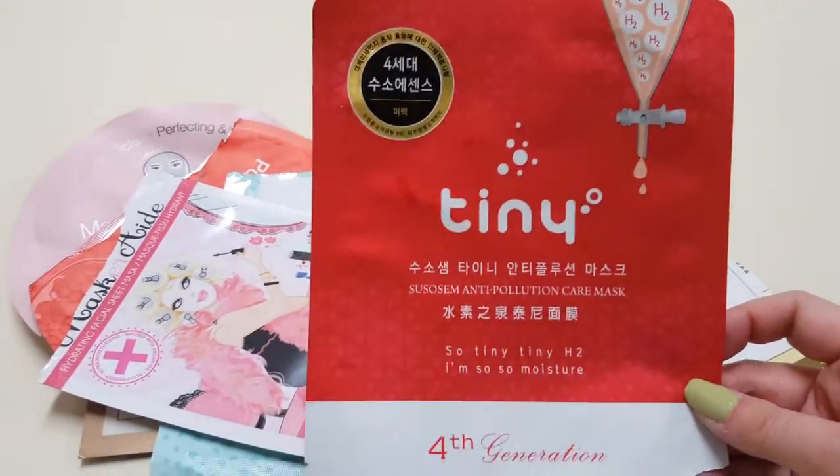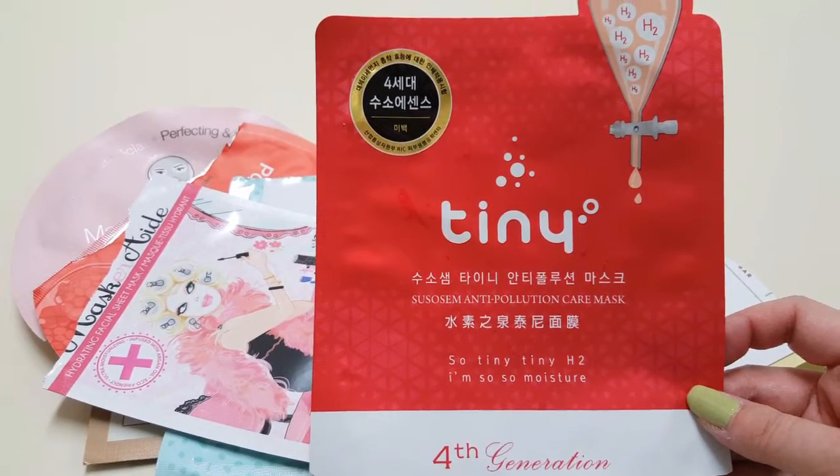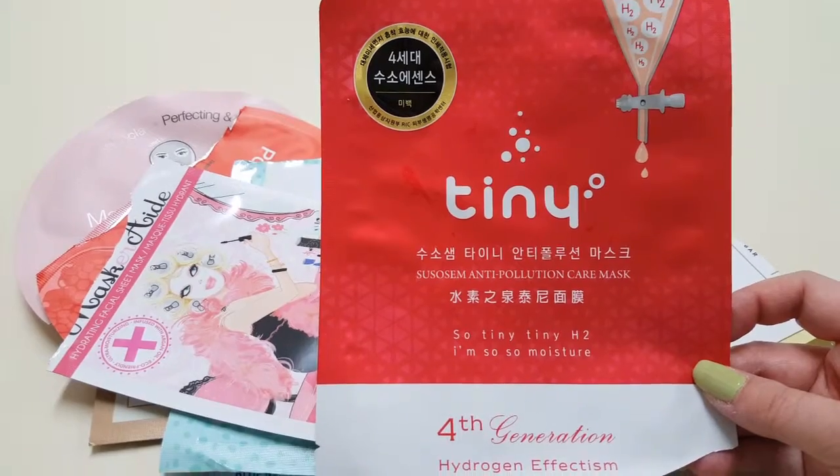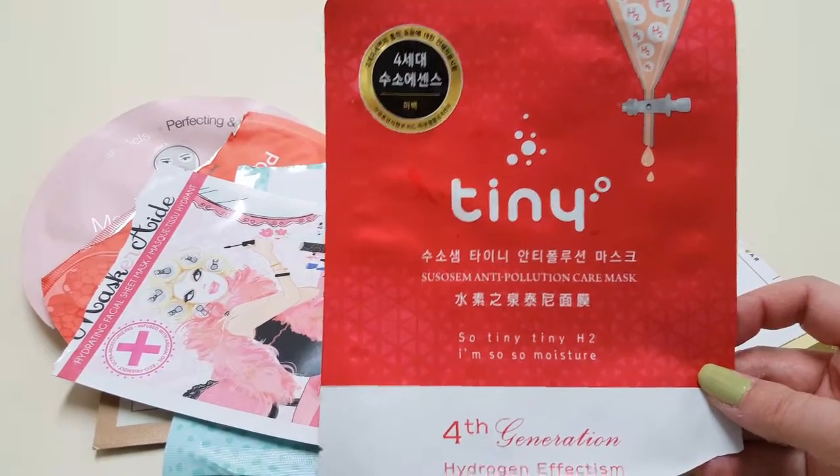This is the last one of these Tiny Masks that I got. I didn't like any of these that I've tried, so I wouldn't buy these again.